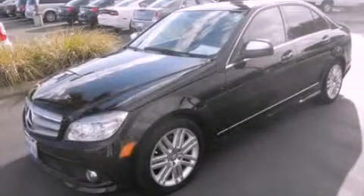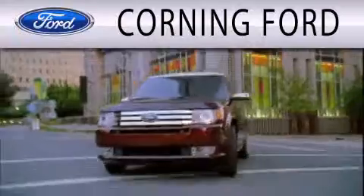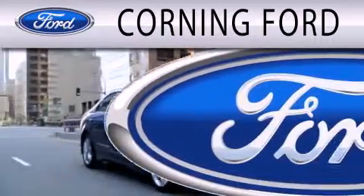Call now to find out how you can own this breathtaking vehicle. Corning Ford is dedicated to doing everything possible to ensure that the experience you have selecting your next vehicle is as pleasant as possible.